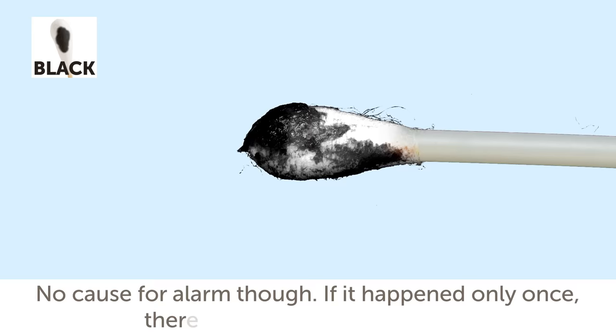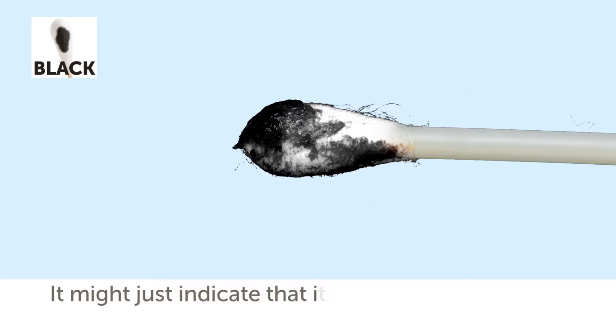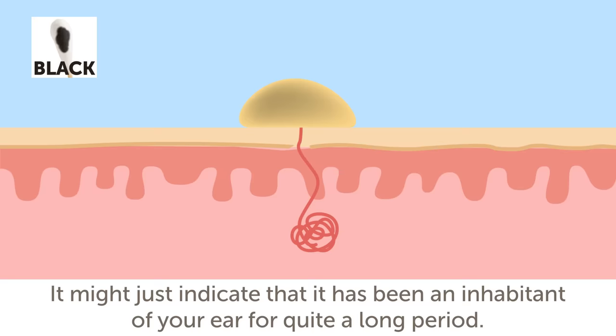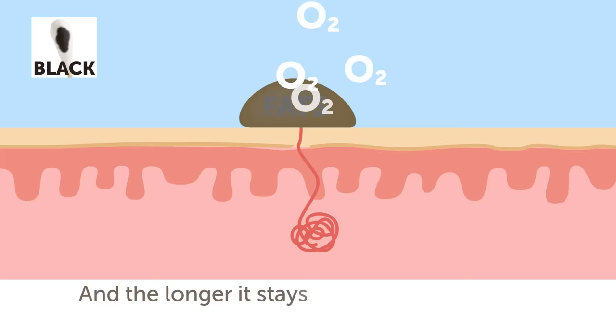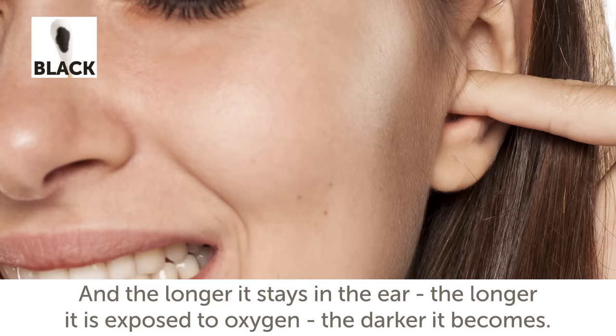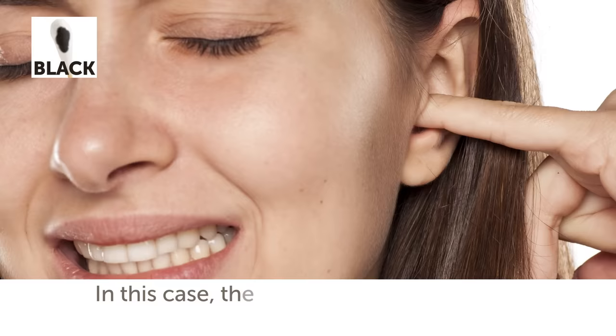Earwax of a black color. Black earwax sounds truly terrifying, but no cause for alarm. If it happened only once, there is nothing to worry about. It might just indicate that it has been in your ear for quite a long period. Earwax contains fats, and when they interact with oxygen, the substance darkens. The longer it stays in the ear, the more it is exposed to oxygen, and the darker it becomes. However, if your ears are itchy and the itching becomes stronger, you should visit a doctor — the black color might signify a fungal infection.